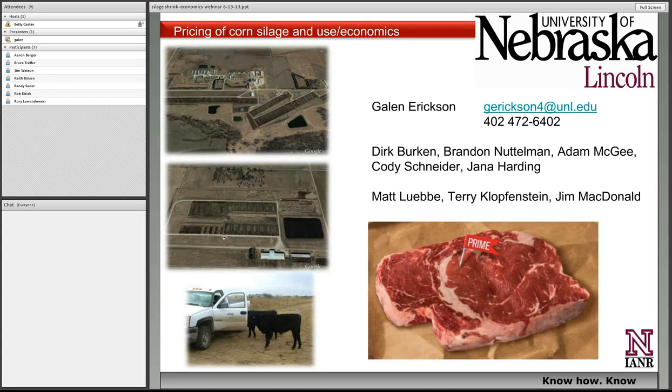Welcome to our Beef and Forage Focus webinars. These are a series of webinars we hold usually on the first and third Tuesdays of the month. Today it's actually the second Tuesday of the month, and we'll have one next week on August the 20th. Pleased to have with us today Dr. Galen Erickson, who is going to talk about pricing corn silage and some of the values, looking at current forage prices and corn prices and how we might consider comparing that to other feed resources.